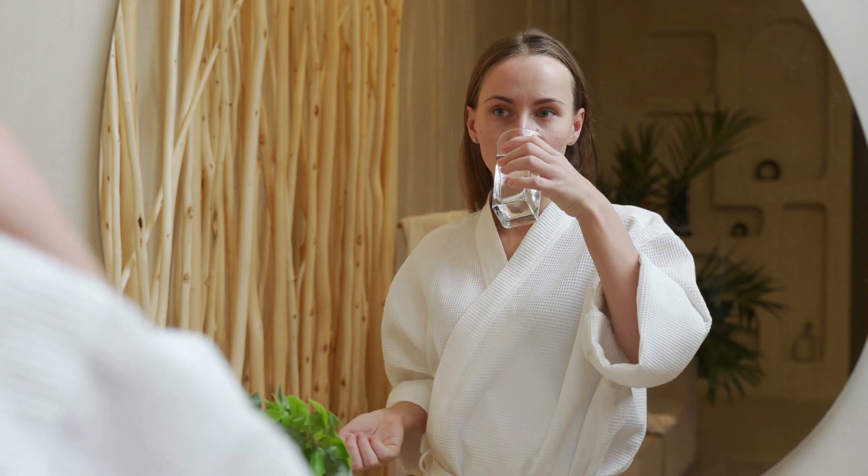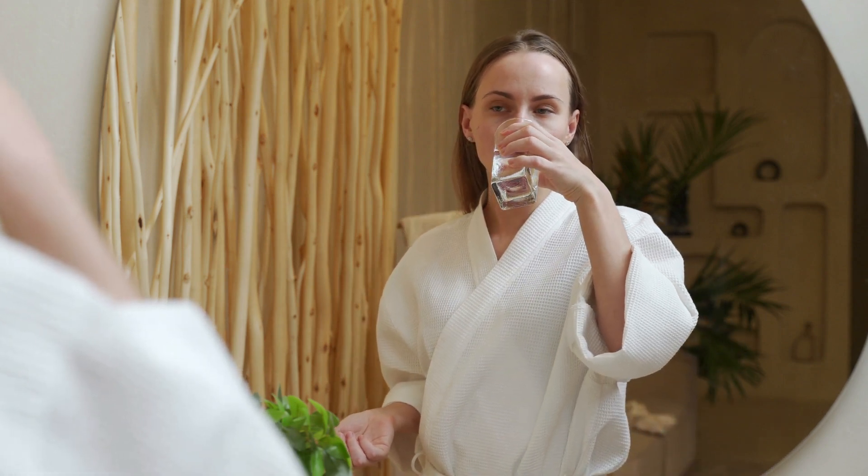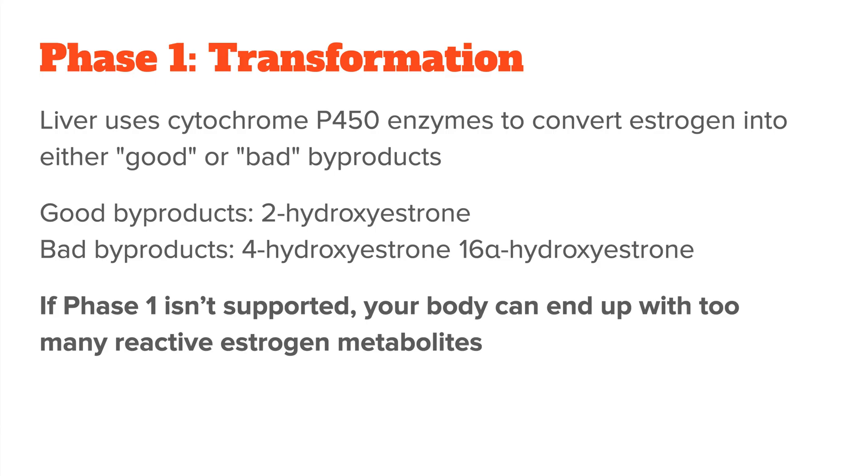Later on, I will show you what nutrients you can take to nudge your liver into producing more 2-hydroxyestrone. If phase one isn't supported correctly, your body may be left with too many bad reactive estrone metabolites. These harmful metabolites can cause oxidative stress and increase the risk of oxygen-related issues like hormonal imbalances or the estrogenic cancers we talked about earlier.